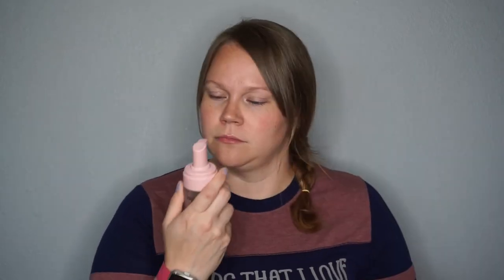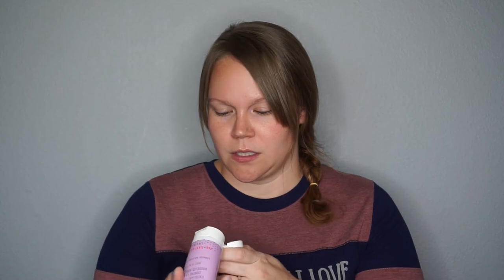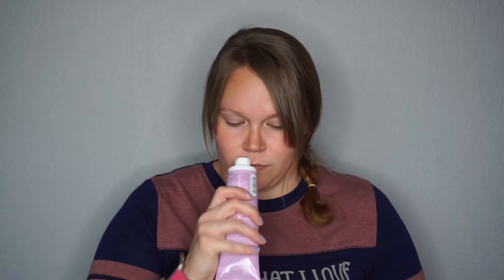The next thing in the box is the First Aid Beauty KP Bump Eraser body scrub. This will be my first product from First Aid Beauty, so I'm excited about that. It doesn't really have much of a smell — I can't really smell it — but I'm excited for this.